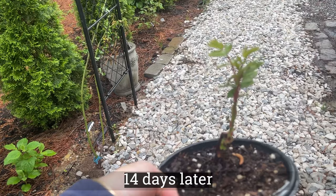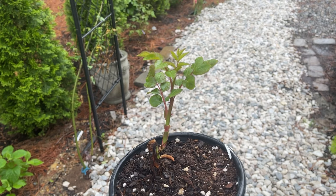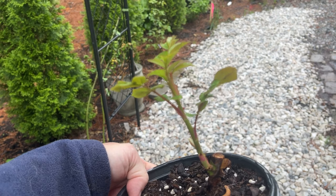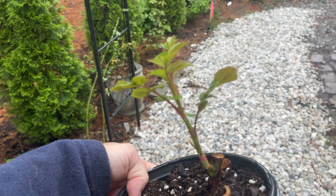Okay everybody, this is two weeks later — look at this baby, it is so happy! I hope that this demystifies Maiden Roses and that you will have more confidence if you wanted to tackle a new project and buy a Maiden Rose. Thanks so much, I'll see you in the next one.